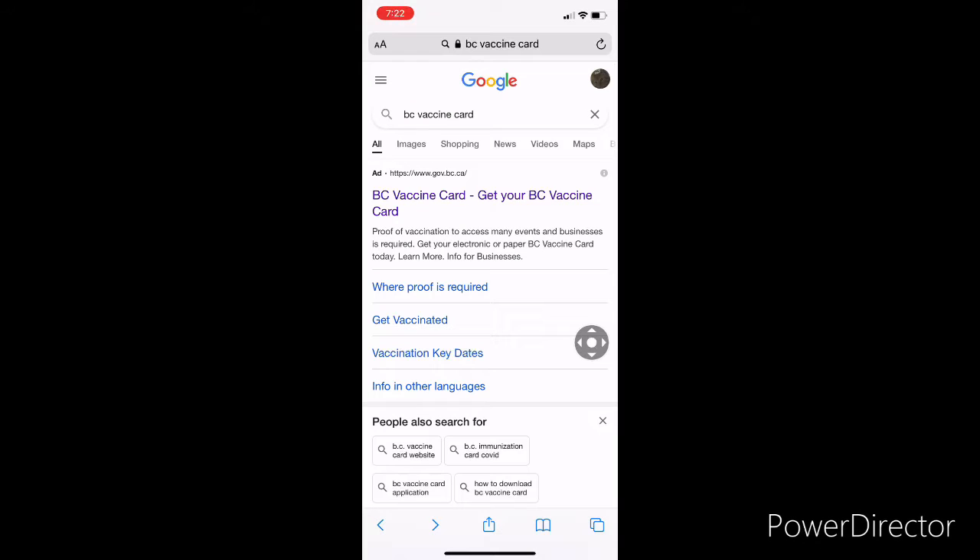In this video I will show you how you can get a BC vaccine card in British Columbia, Canada. It is now mandatory to have the card when you are entering any restaurants, pubs, or casinos.